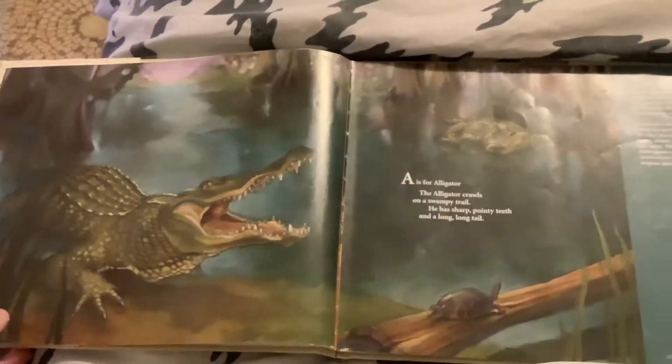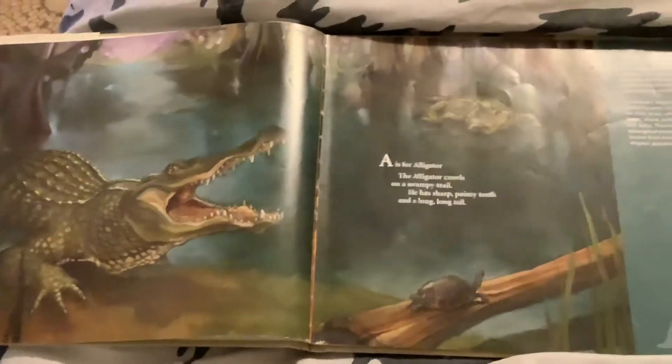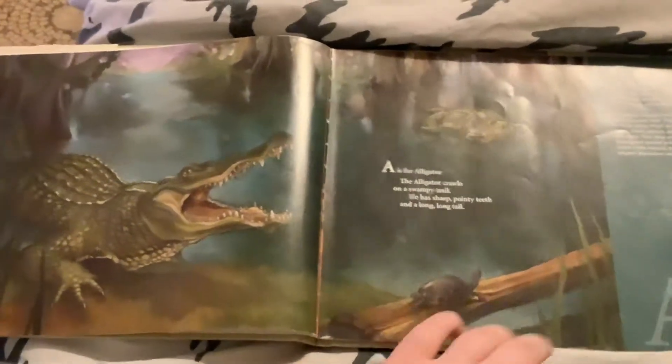A is for Alligator. The alligator crawls on a swampy trail. He has sharp, pointy teeth and a long, long tail. B is for Beignet,